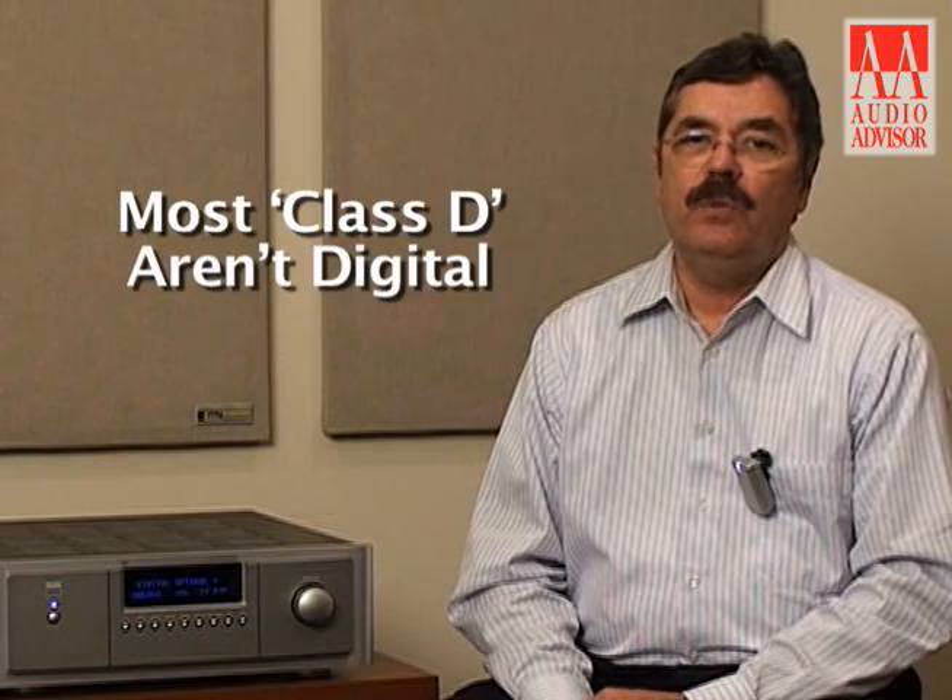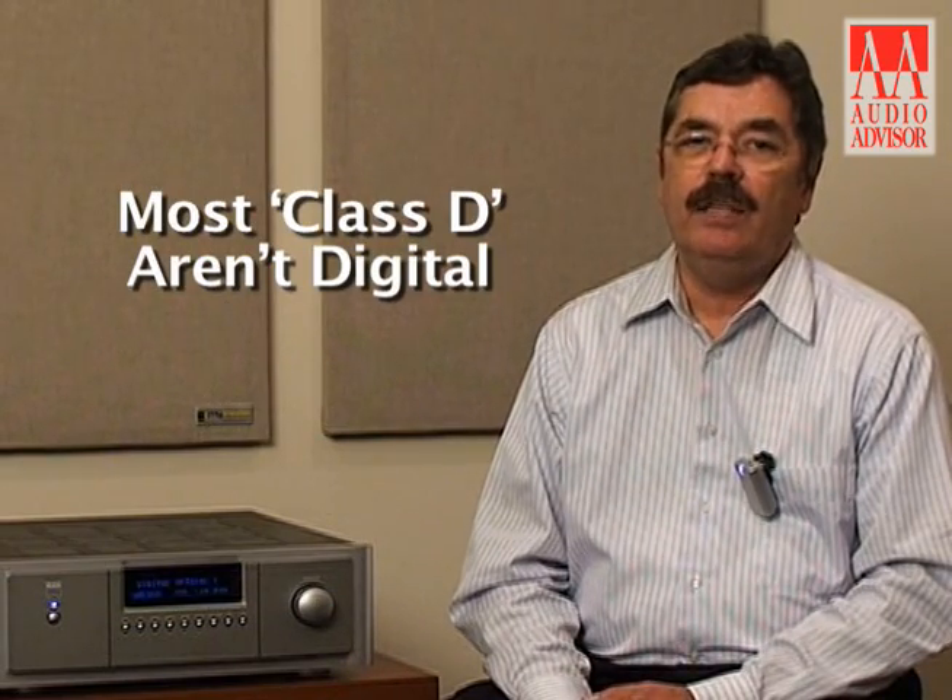Unfortunately, the Class D designs that were available were not very good sounding. They did not measure as well as the best of our Class AB and Class A designs, and they certainly didn't sound as good either. Most of the Class D designs that you find out there are actually not digital — they're actually analog amplifiers. Class D is simply the next letter after Class C, which is an amplifier type as well.